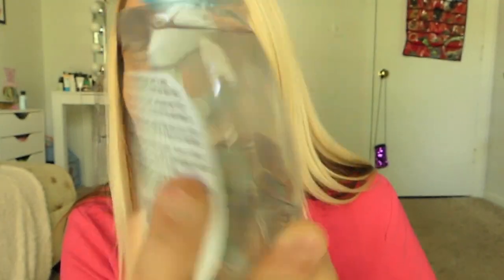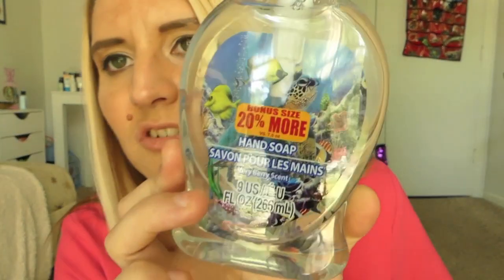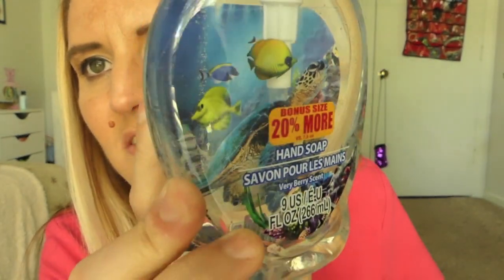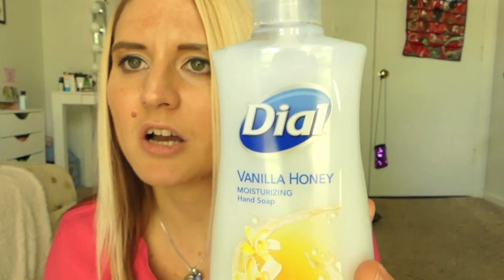I picked up three hand soaps. First, one of these Very Berry scented hand soaps — the one with the little fishes in it. I'll probably take the sticker off so you can see the fishies; I think that's super cute. I also picked up this Dial Vanilla Honey Hand Soap and this Coconut Water and Mango Dial Hand Soap. We go through hand soap pretty quickly.